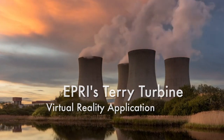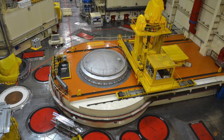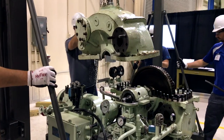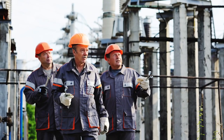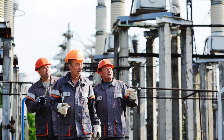Terry turbines are used in nuclear power plants to drive emergency cooling pumps, which inject water into the reactor when normal cooling water isn't available, so turbine maintenance is critical to ensure they will operate when needed. Hands-on Terry turbine training is costly and time consuming. The turbines are overhauled infrequently, so there are few opportunities to disassemble, inspect, and reassemble them in the field. And as more experienced maintenance workers retire or leave the industry, their knowledge and experience leaves with them.